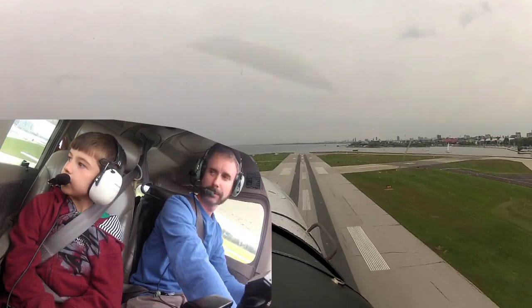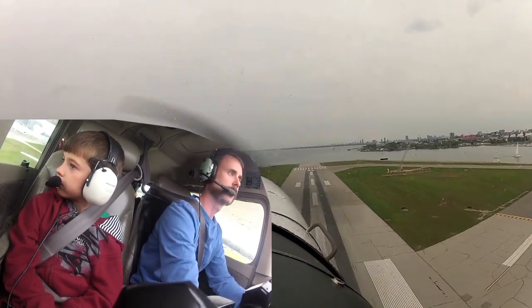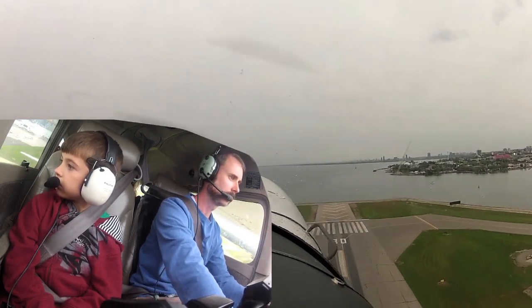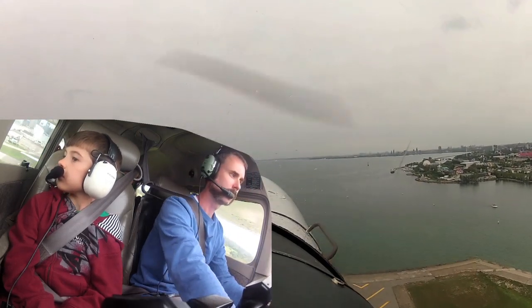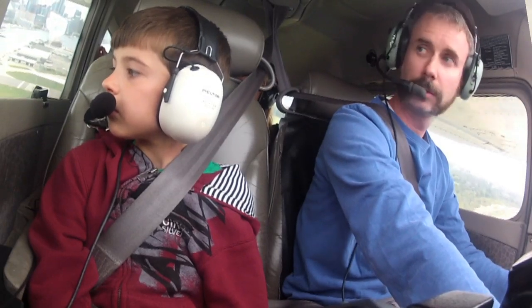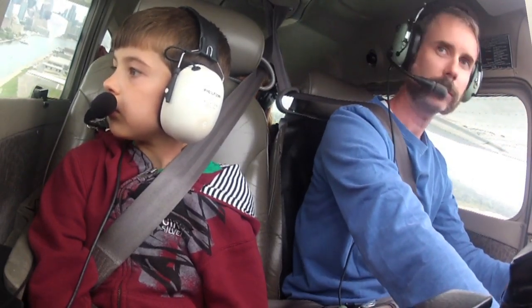Anyone that knows the Cessna 172 will be aware that it's barely a four-seater due to max gross weight and center of gravity envelope limits. I had done the math, of course, and as expected, we were limited to taking half fuel, which was fine for this short city tour flight. This was a good experience for me as I rarely load the plane this way, and it was very apparent in terms of how it felt and how it flew.